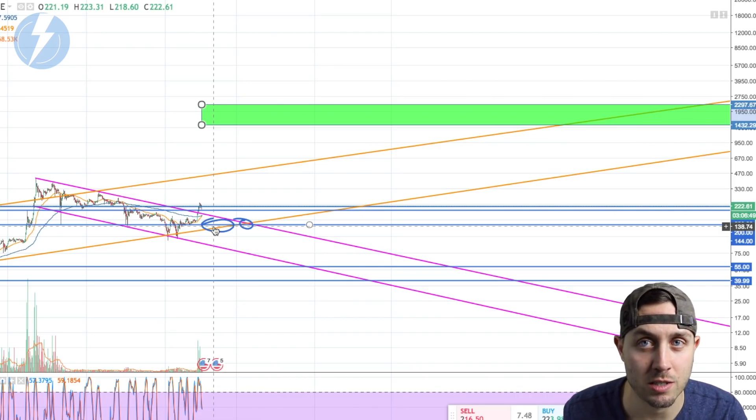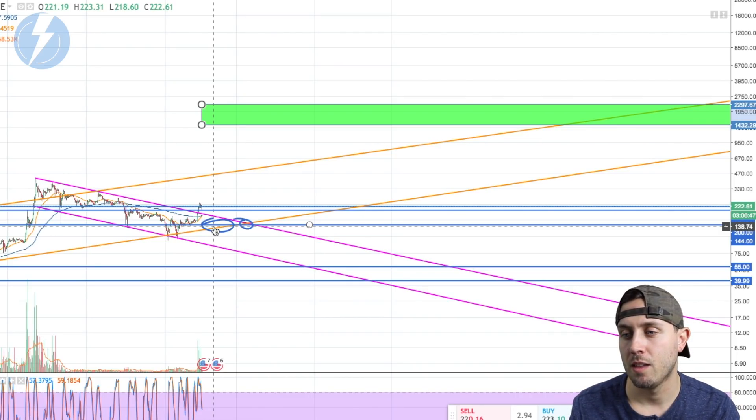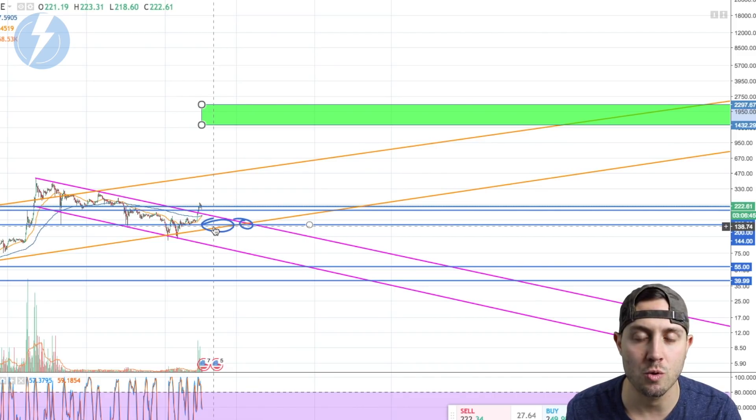Keep an eye on $220 — if it breaks, keep an eye on $200. If we do visit those lower areas, I will be buying. Those are my thoughts — let me know if you agree or disagree. I appreciate you watching, thank you so much, and I'll see you in the next video. God bless.